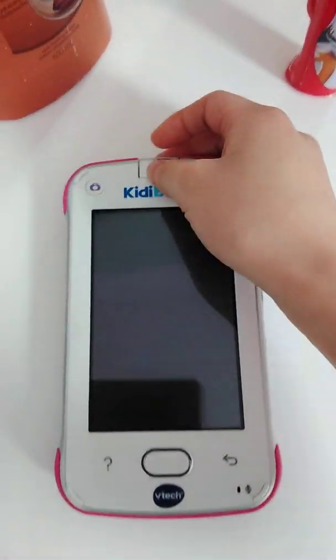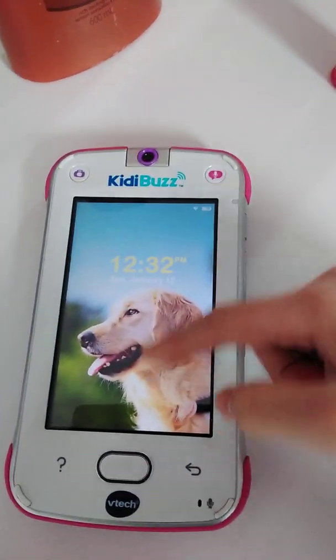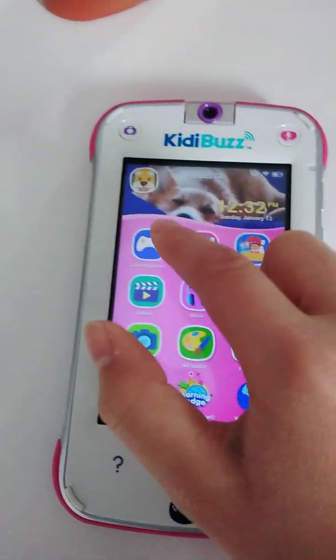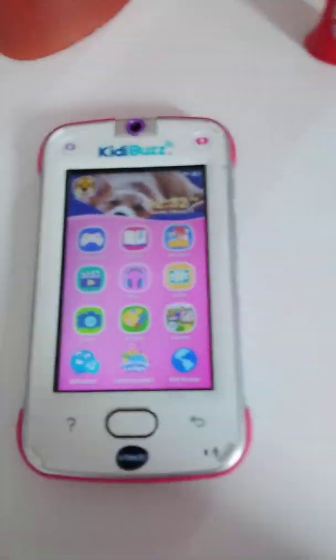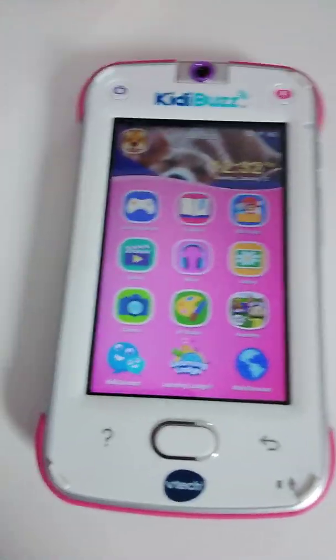It runs a skinned version of Android that is made for kids. It uses micro USB to charge. When you swipe up, there's learning games, e-books, more apps, videos, music, gallery, camera, art studio, and a learning watch — a lot of things you'd find on a basic Android phone, just made more kid-friendly.